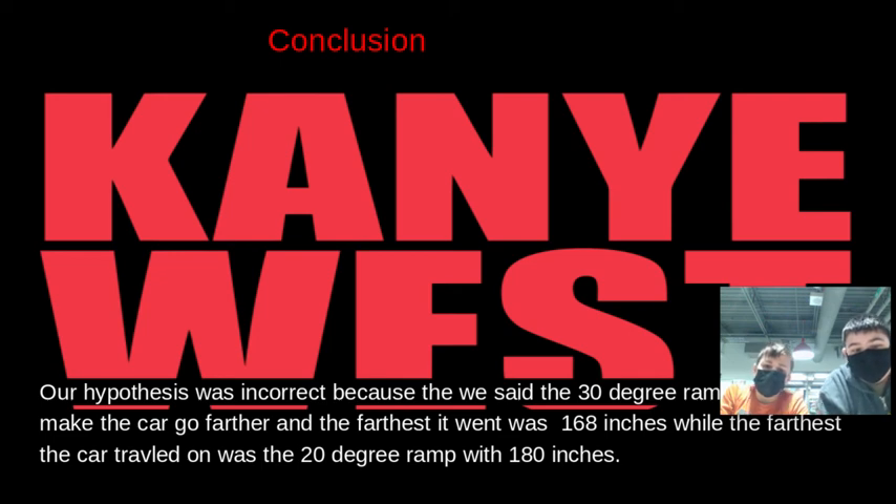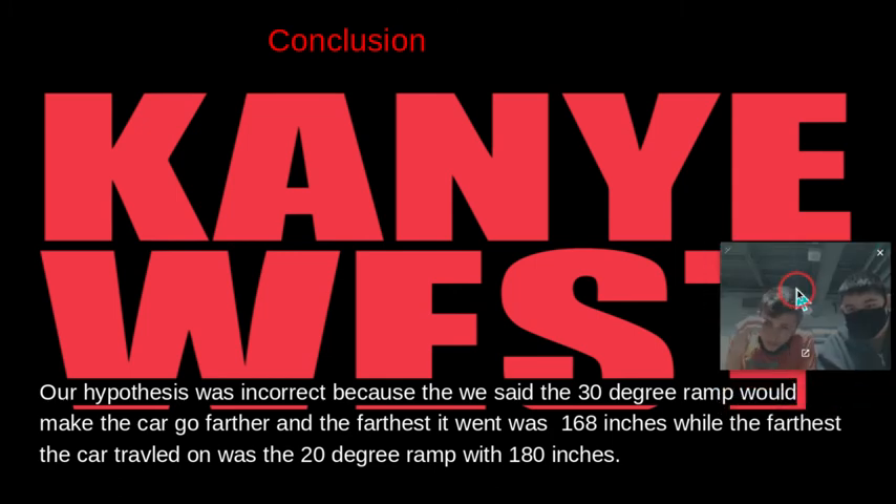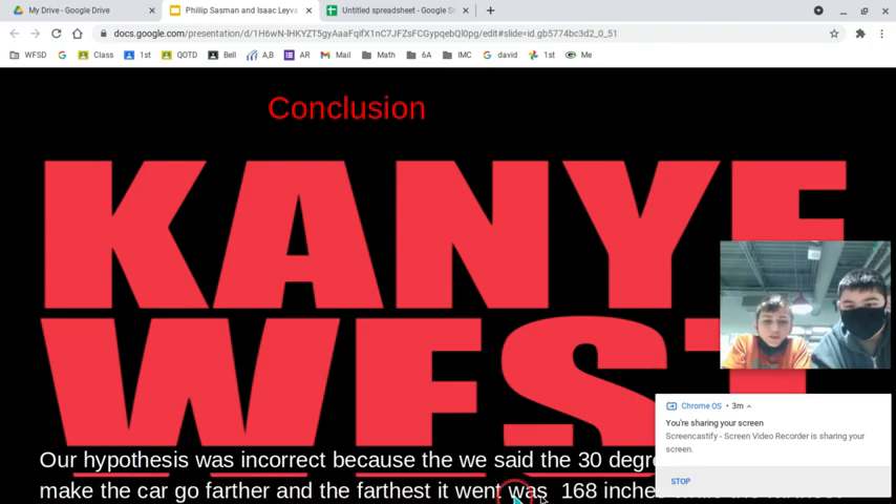Our hypothesis was incorrect because the 30 degree ramp did not make the car go farther. The incline caused the car to nose dive straight into the ground, so it didn't travel as far. We obviously hadn't thought about the nose diving effect when making our hypothesis. That's it — hope you enjoyed and learned something!